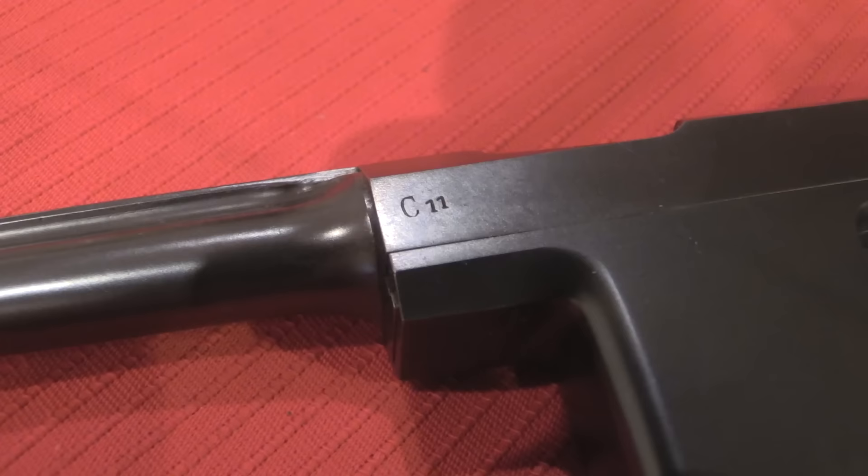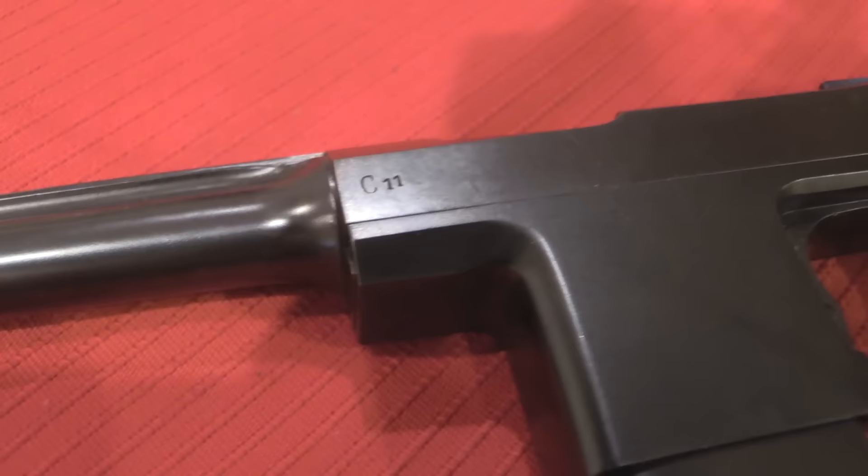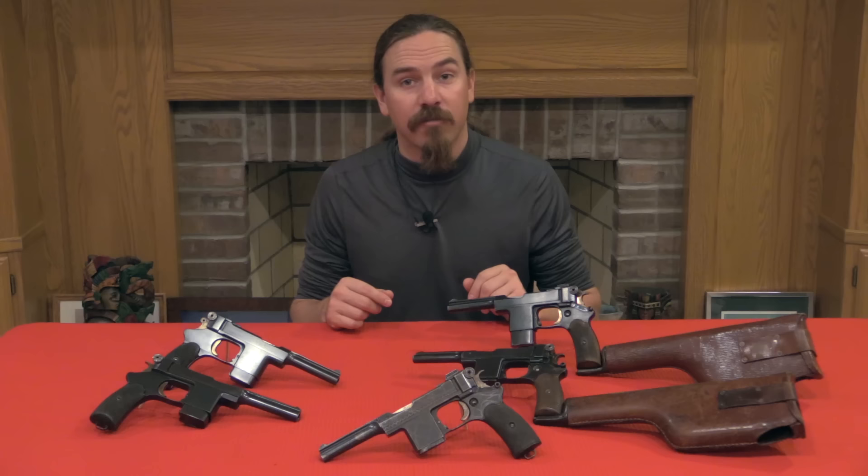The C11 marking on what I believe is the British trials gun would have originally designated "Construction 11" for 11mm, which is how the Germans would have referred to a .45 calibre version of the pistol.